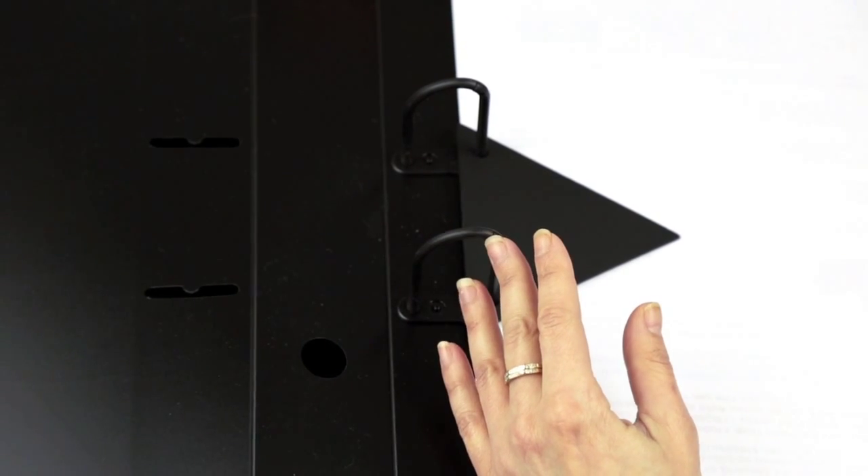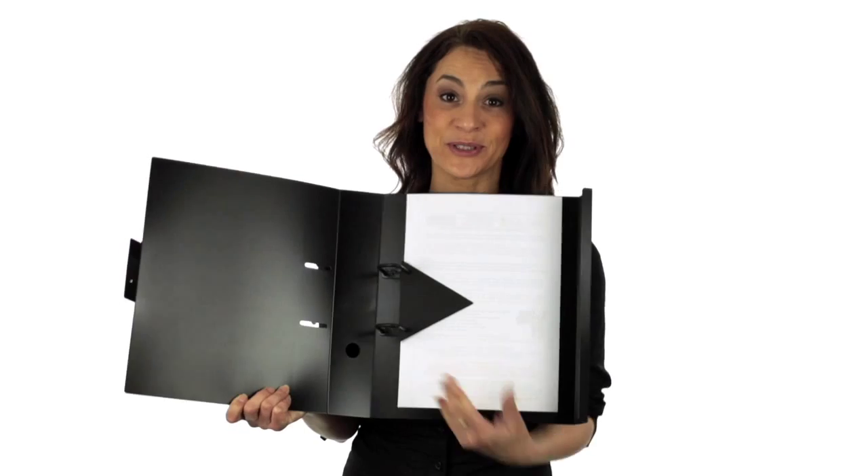As you can see, these clever new ring binders have nylon ring mechanisms that are very simple to assemble yourself. This clear pocket on the front of your binders is there to hold an A4 page that you can print yourself.